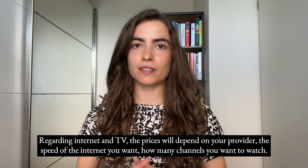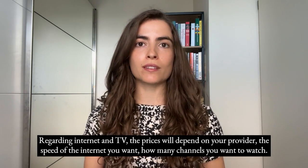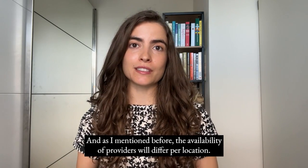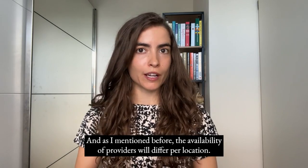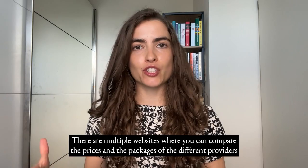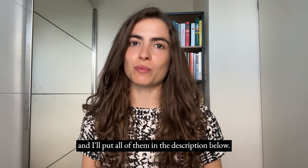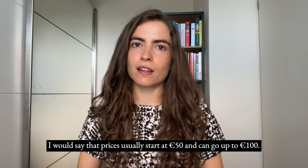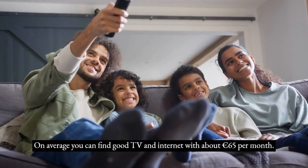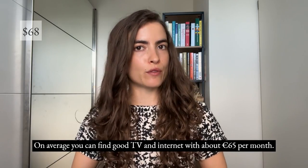Regarding internet and TV, prices depend on your provider, the internet speed you want, and how many channels you want. Availability of providers differs per location, and there are multiple websites to compare prices and packages, which I'll link in the description. Prices usually start at €50 and can go up to €100. On average, you can find good TV and internet for about €65 per month.